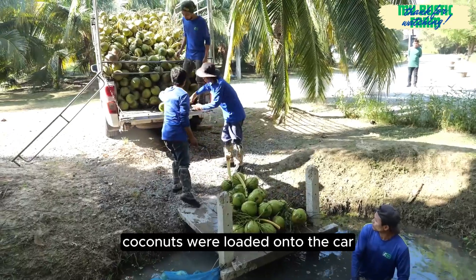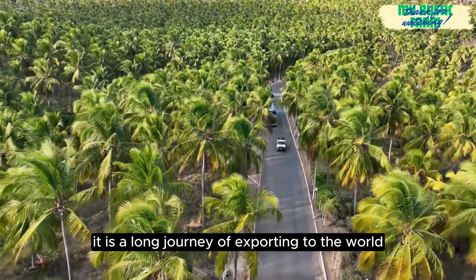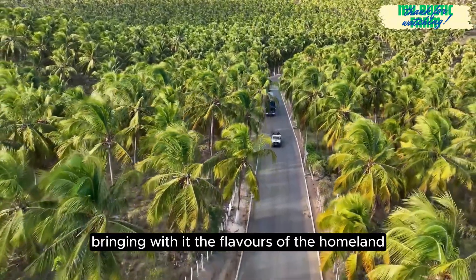Coconuts were loaded onto the car, opening a new journey — a long journey of exporting to the world, bringing with it the flavours of the homeland.